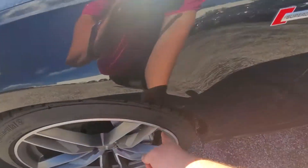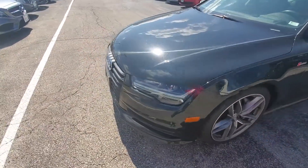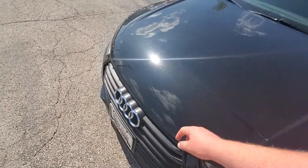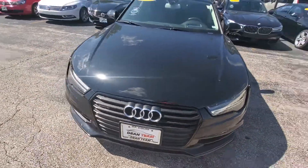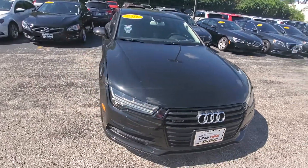It does have a small mark right there. It also has the 3M-type bra on it. We are under construction, so we are covered in dust.